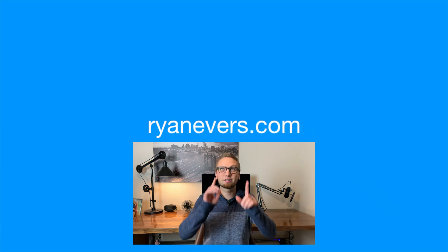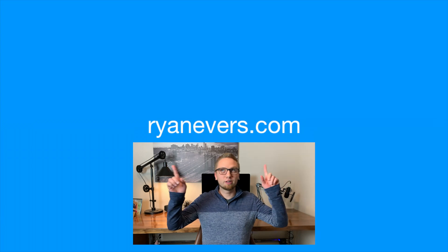Hey guys, if you haven't already, click to subscribe right up here. If you want to watch some more of my videos, there are going to be two playing in these two corners — take your pick.